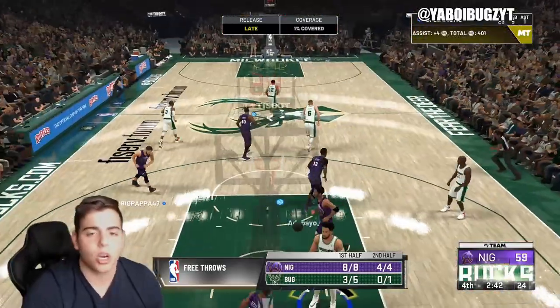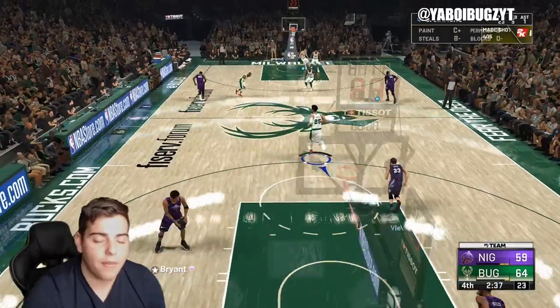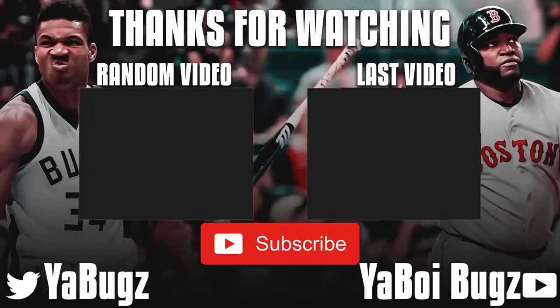Hope you guys enjoyed the video. Stay tuned for more content. We're going to have a video after this on MT Talk, Market Talk. So be there. That's it for the vid. Have a good one, boys. Peace. Bye.